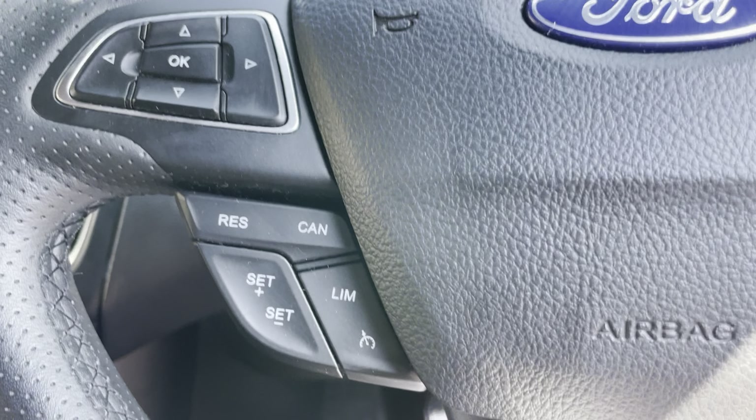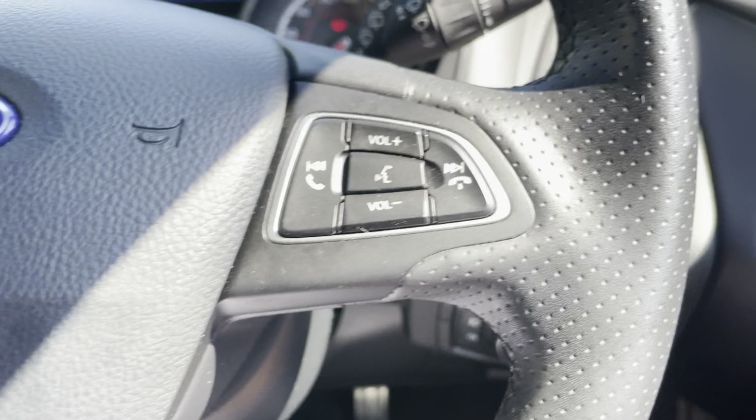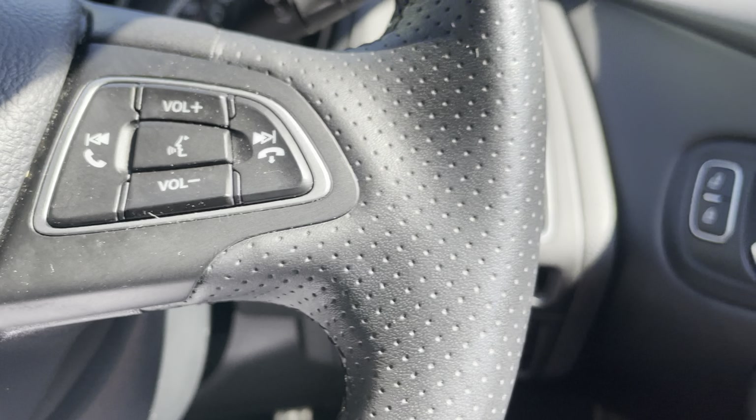On the steering wheel you've got cruise control and speed limiter, and over here you've got your Bluetooth voice activated functionality.